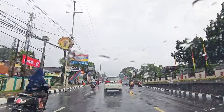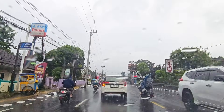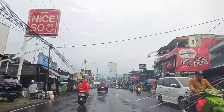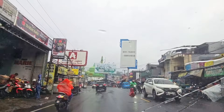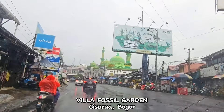Seneng banget aku bisa menyapa kamu lagi dengan satu video terbaru yang insya Allah bakal ngeracunin kamu buat segera booking. Karena villa ini punya view yang Masya Allah bagus banget. Dan pasti kamu juga udah tau kita bakal review villa apa — di opening tadi udah aku spill sedikit-sedikit.